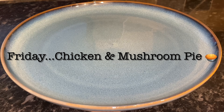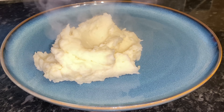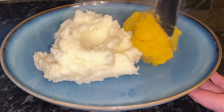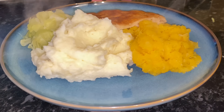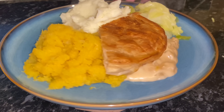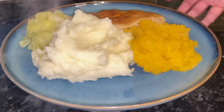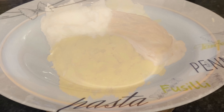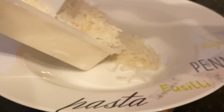Moving on to Friday, another pie but a different one — this is a chicken and mushroom pie. We had mashed potatoes, some mashed swede or turnip depending on how you like to say it, some cabbage, and a very creamy chicken mushroom stew with puff pastry on top. That was delicious.